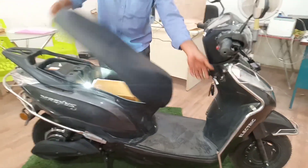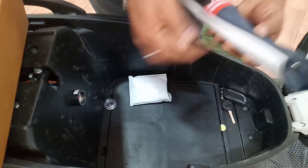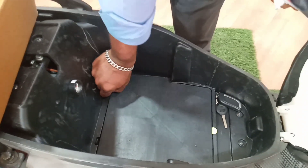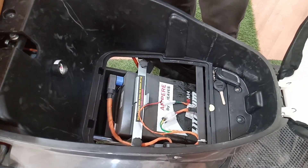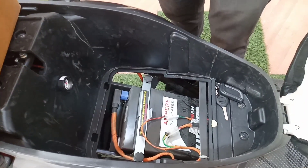This is the battery charger. We have a compact storage space. We also have a helmet compartment. You can charge the battery on the first floor. The battery is a lithium-ion battery.